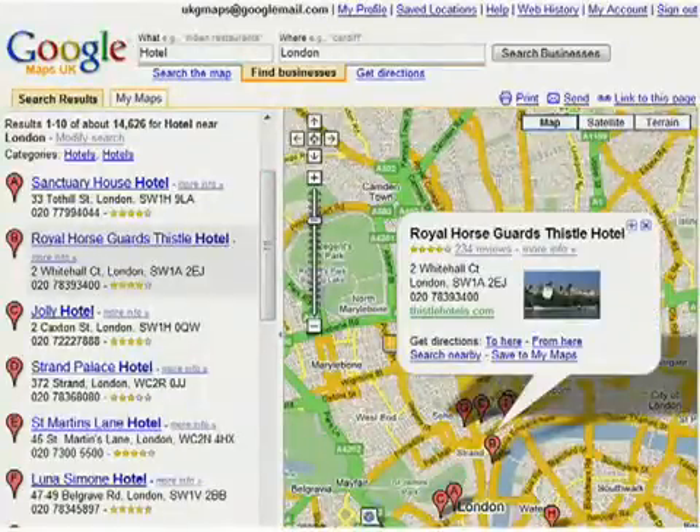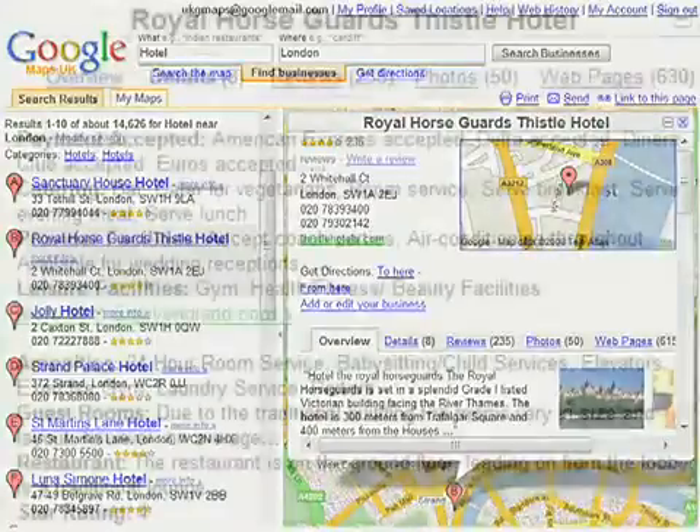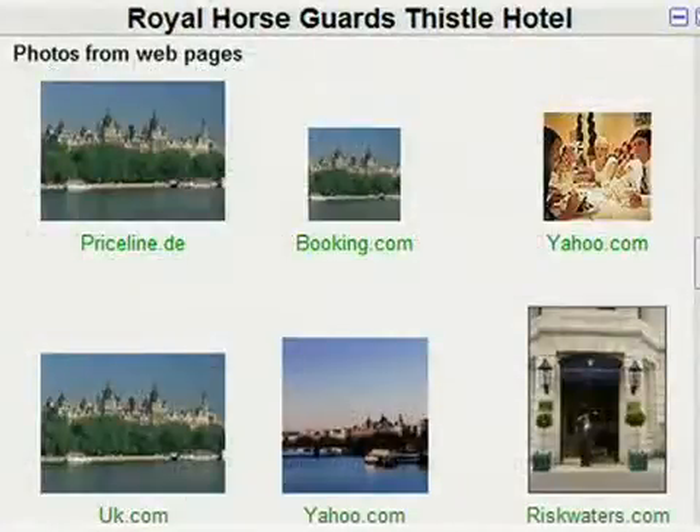If one business captures your fancy, click on more information to expand the info bubble to show you more detailed information like opening hours, accepted payments and more.